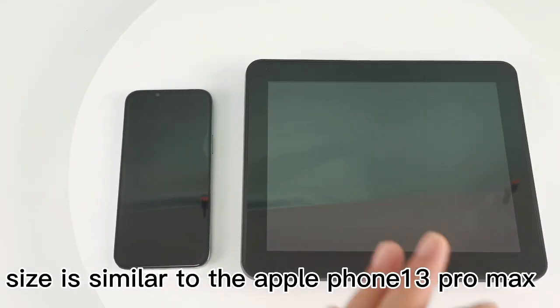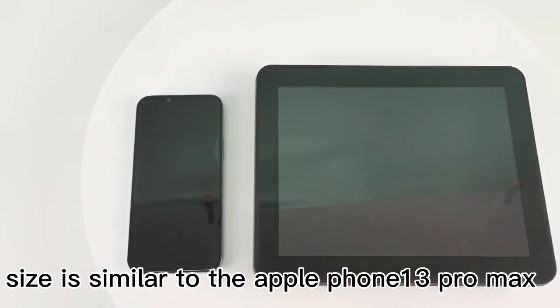Trueflight. You can see the size. It's similar to the iPhone 13 Pro Max.